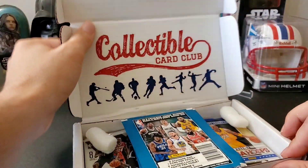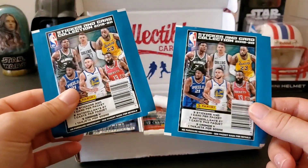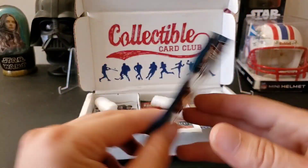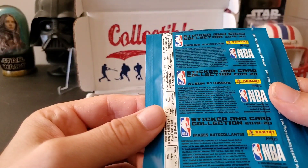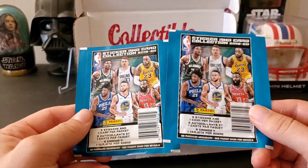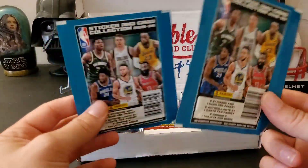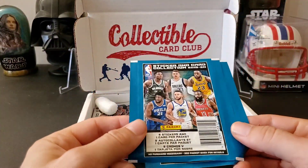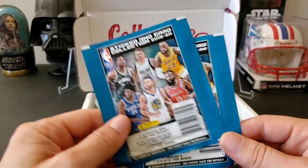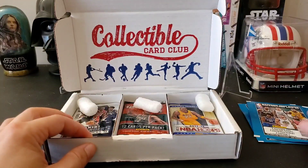Okay, that's interesting — these are stickers. So I guess they're giving us stickers now. It has a card in here — I guess there's one card in these packs. I don't know how that constitutes a pack of cards; that's kind of interesting, not very happy about that one.